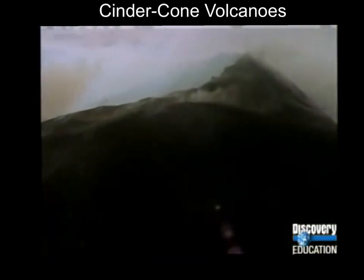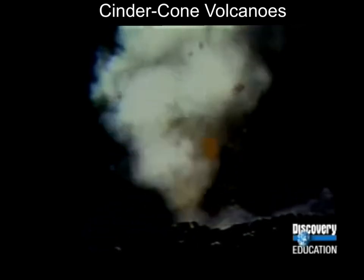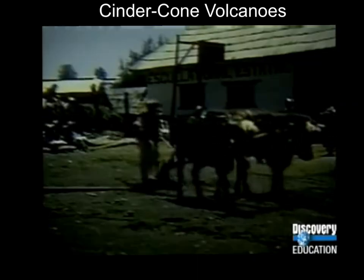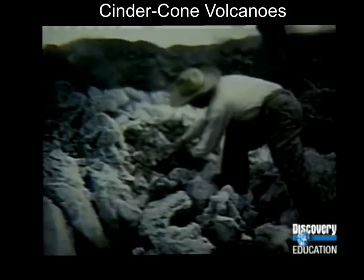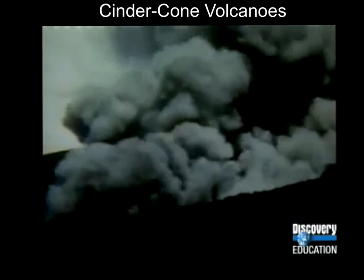Shield and composite volcanoes form slowly over many years. A third kind of volcano, called cinder cones, can emerge in just a few years. That's exactly what happened in a small Mexican village of Paricutín in 1943. A crack appeared in a cornfield and began belching smoke and ash. This process marked the birth of a cinder cone volcano — a steep, cone-shaped hill made of volcanic ash and cinders that build up around a volcano's opening.